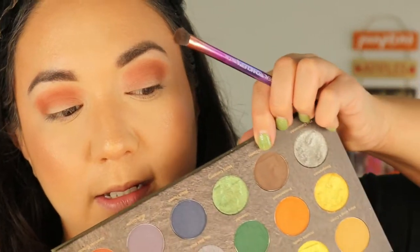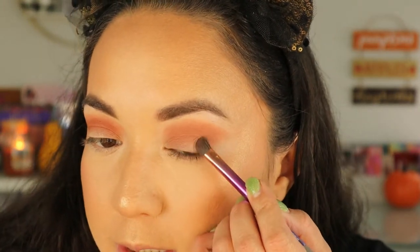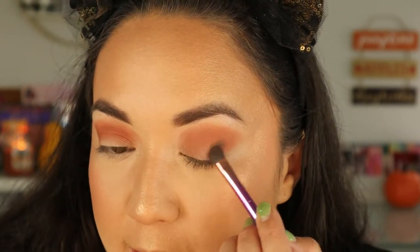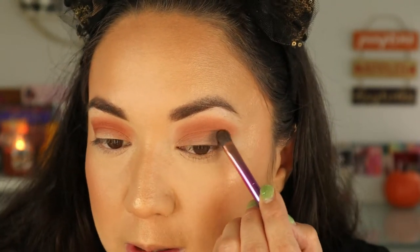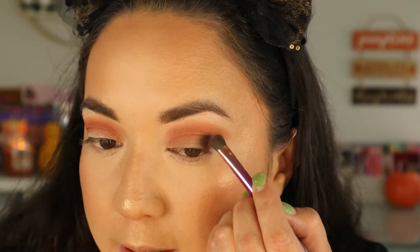I'm going to take this little Real Techniques brush and go into this deep cool-toned brown called Dragsholm Castle, and I'm just going to concentrate that on the outer corner — just to deepen up this look and give some smokiness to it. I do wish that there was a black matte in here to make the looks get really dark, but at least they have a deep brown. I can work with a deep brown. I think everything is looking nice and blended. I want to now go in with a shimmer shade on my lid, but I'm going to put on some glitter primer really quickly.